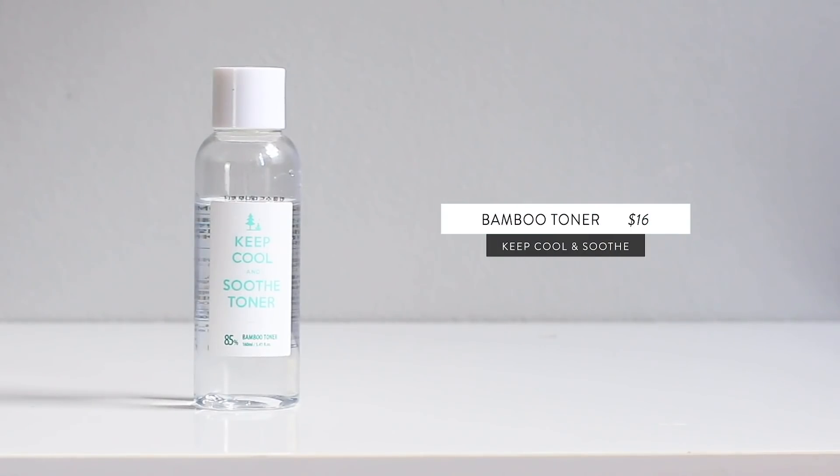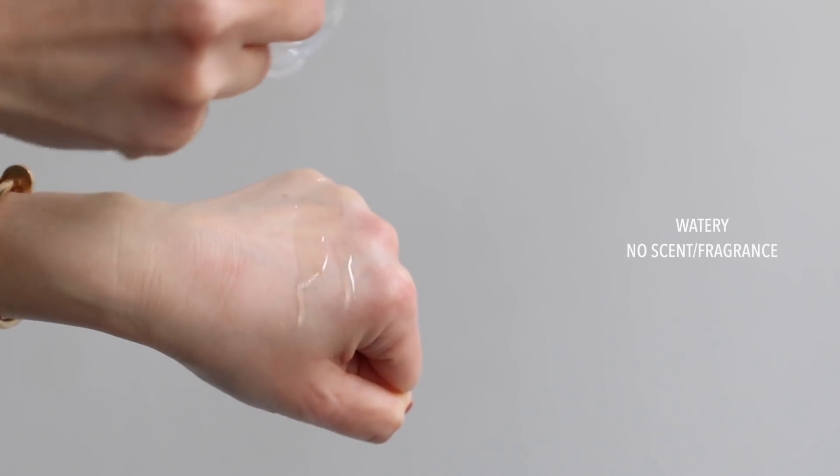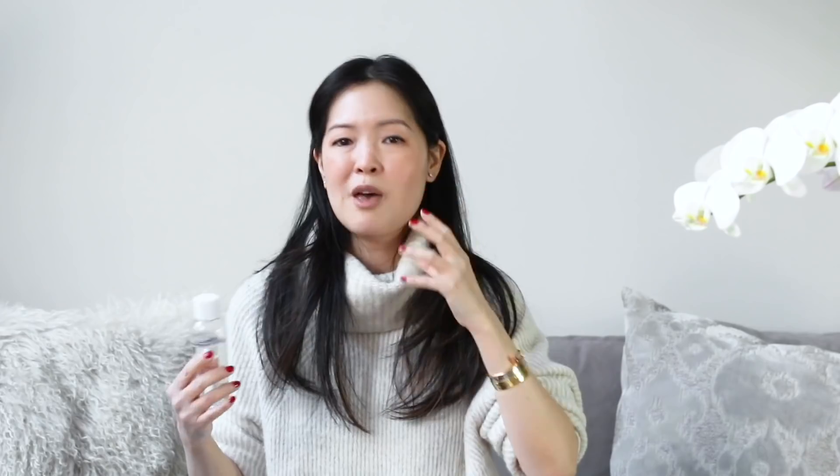A hydrating toner I've just been really enjoying this year is this one from Keep Cool and Soothe — their Bamboo Toner. This is already my second bottle. It has a nice lightweight texture but is fully hydrating, and it makes it so wonderful for layering your hydration. I do about three skins sometimes. This whole brand is built on the skincare merits of bamboo — not only is it really hydrating with antioxidant benefits, but also what's pretty special is it has a high amount of natural silica. It just smooths the surface of your skin, makes it feel really smooth, but also gives a very natural, glowy radiance.